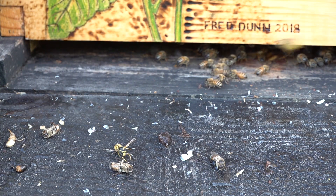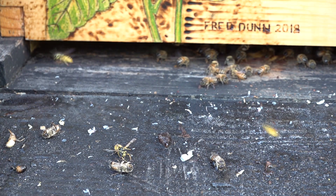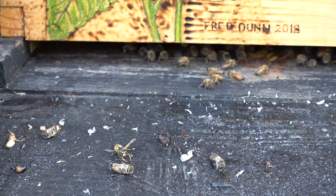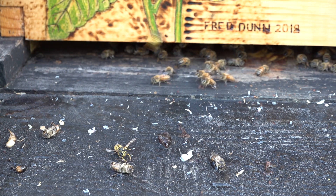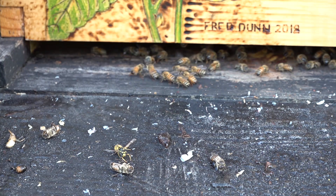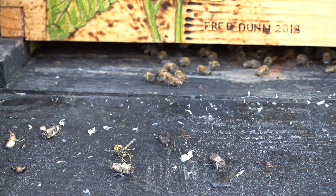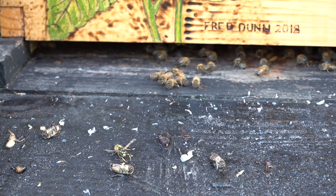Here we are on September 20th, right at sunrise, and it is only 50 degrees Fahrenheit. I'm out in the bee yard inspecting the landing boards to see what they're getting rid of — and the honeybees have cast off lots of drones again.